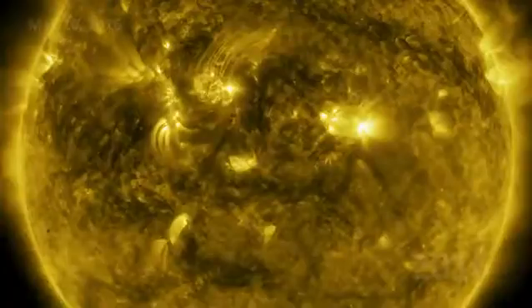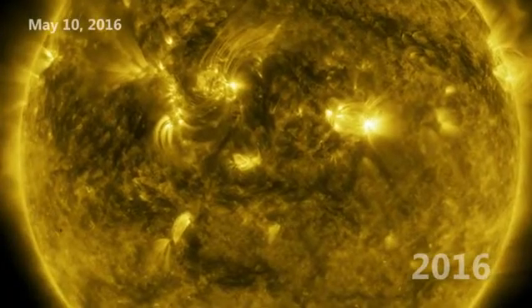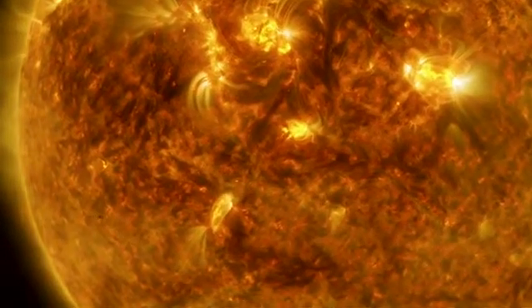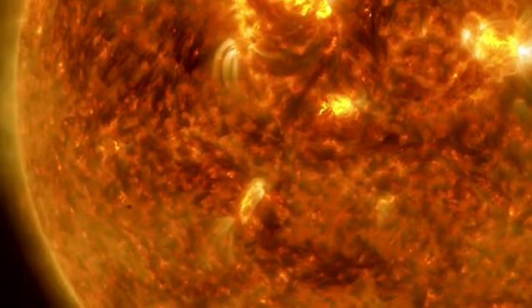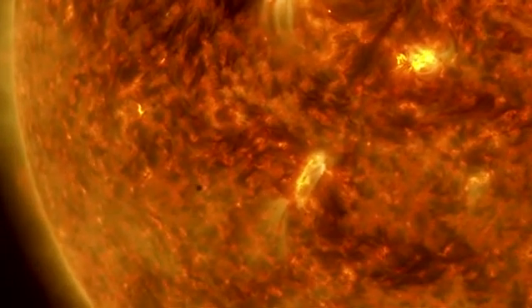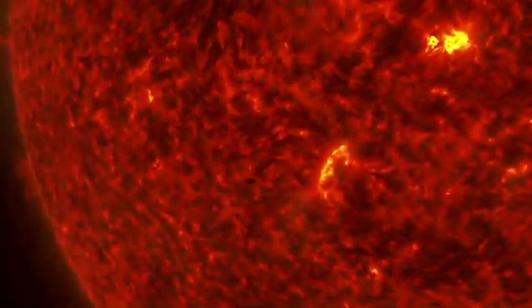On May 10, 2016, SDO saw another transit, this time from Mercury. It looks much smaller, because not only is the planet smaller than Venus, it's also farther away from Earth, where SDO is orbiting at 22,000 miles above the surface in a geosynchronous orbit.